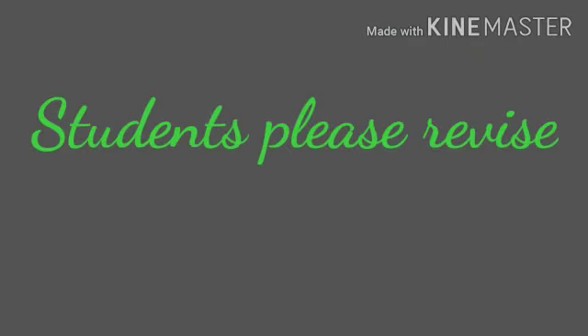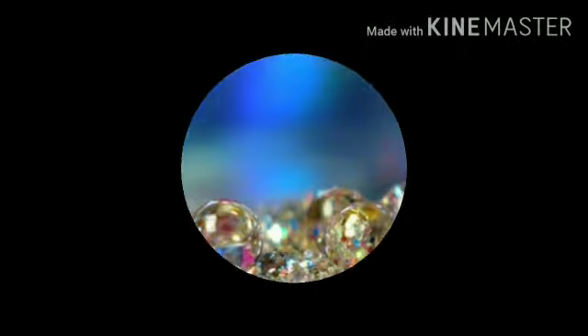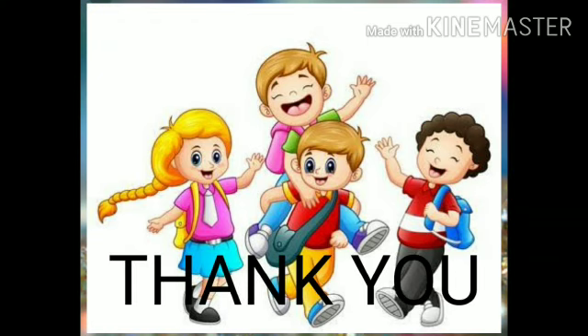Students, please revise what comes before at your home. Till then, thank you. Stay safe at your home. Bye.